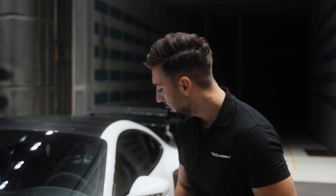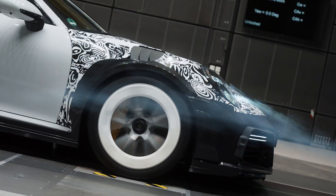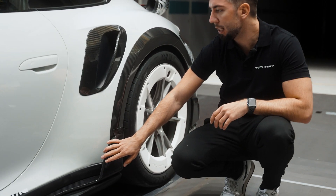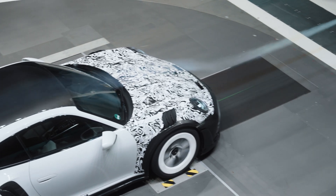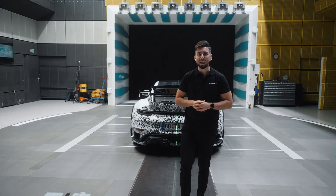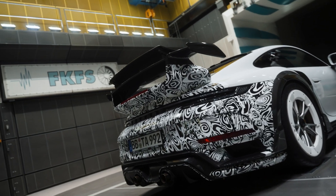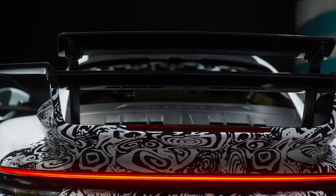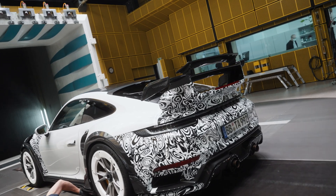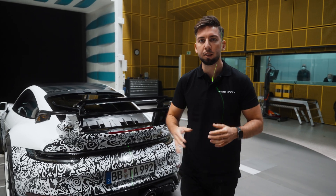Continuing our walk around the car, we have our aerodynamic outlets here, featured in carbon fiber, and the carbon and aerodynamic parts continue along the sideline. This is the rear side of the Teichard GT Street R — it's very wide and has a huge wing with two spoiler profiles. It keeps the active aerodynamics of the production car but is heightened, delivering maximum downforce.